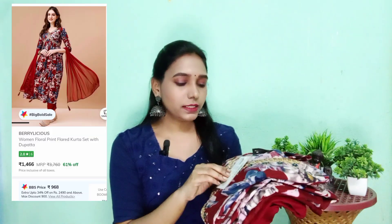First, I will start with a beautiful shirt. This is a 3-piece set. This is a Berrylicious brand. The size is extra small, but the fitting is like S size — there is no difference between S and XS size. The MRP is Rs. 3,760 and the offer price is Rs. 1,100.